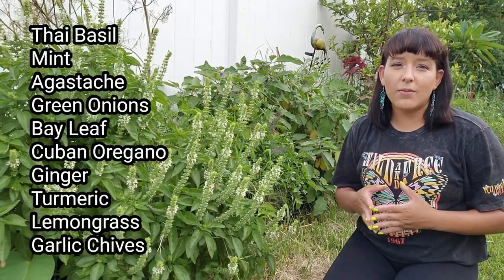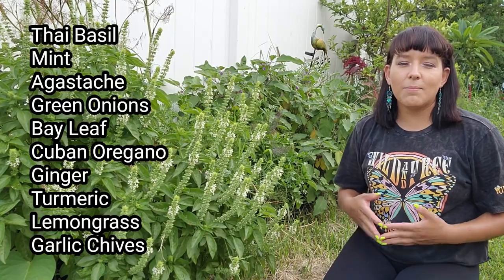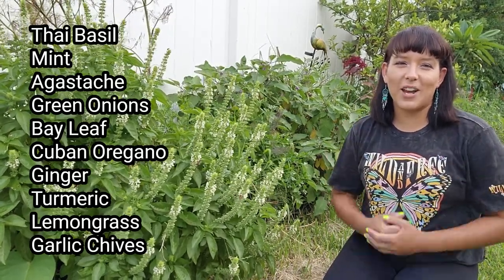Next up we have herbs. It is way too hot to plant traditional herbs like basil, cilantro, fennel, sage, or dill. I will be starting seeds for all those kinds of herbs next month in August. Right now focus on tropical heat-loving herbs like Thai basil, mint, agastache, green onions, bay leaf, Cuban oregano, ginger, turmeric, lemongrass, and garlic chives.